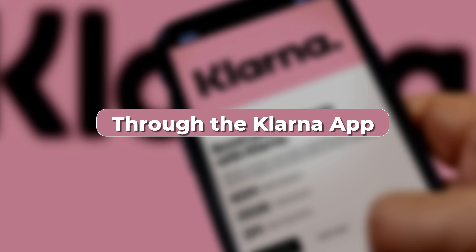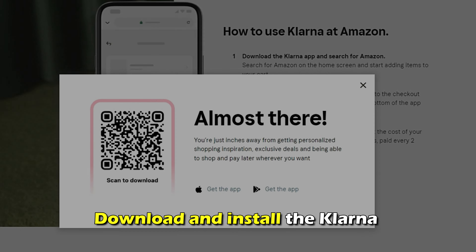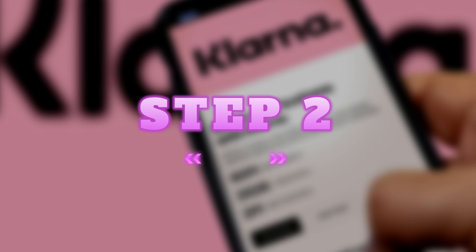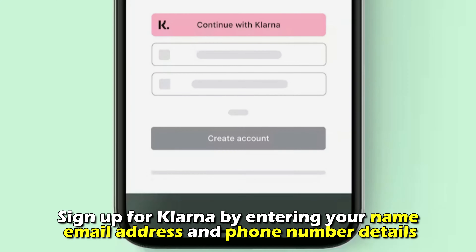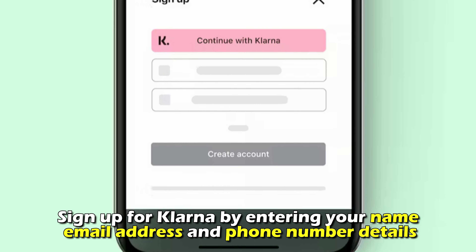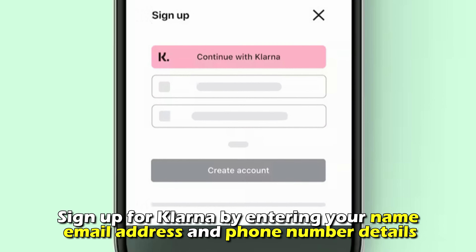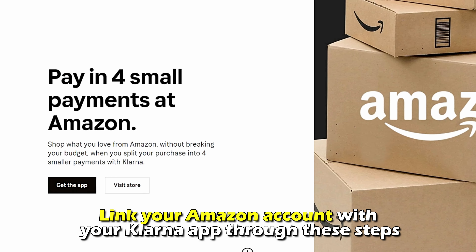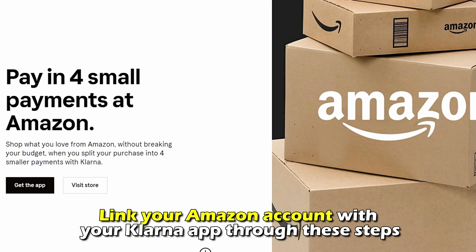Through the Klarna app. Number 1: Download and install the Klarna app on your mobile phone. Number 2: Sign up for Klarna by entering your name, email address, and phone number details. Number 3: Link your Amazon account with your Klarna app through these steps.